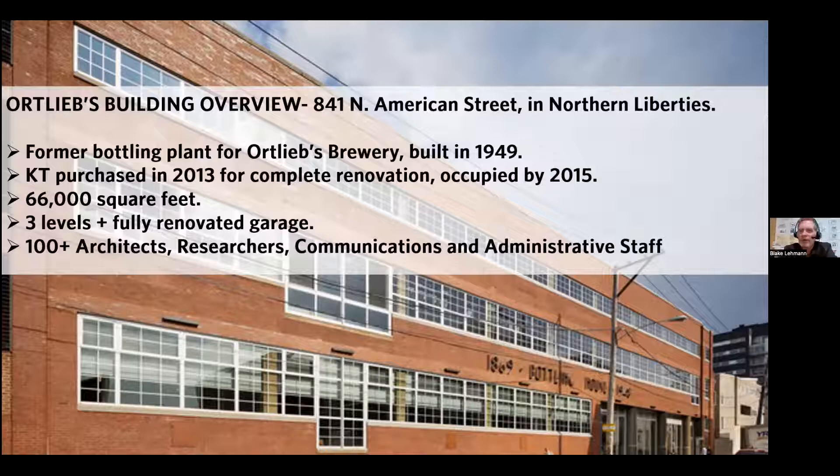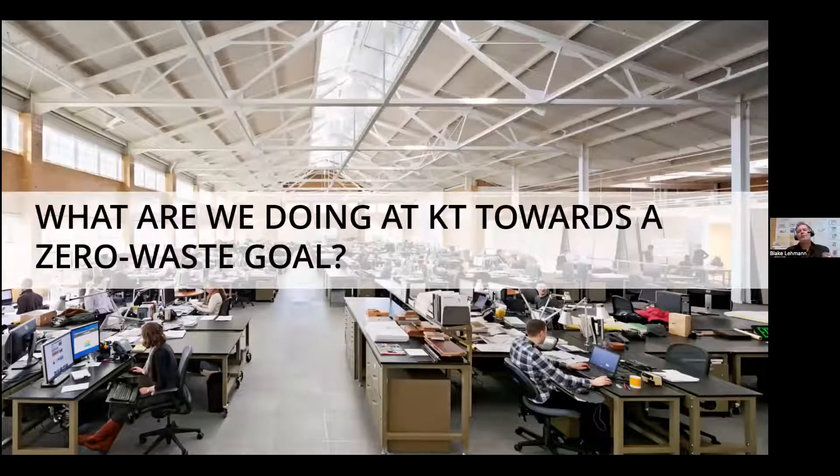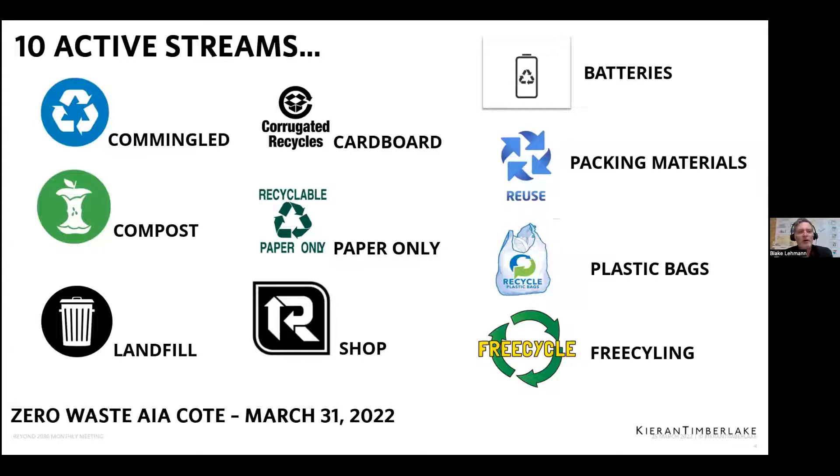That also goes into some of the things we'll be talking about today. We're heading towards our zero waste goal — we're not at zero, but we're getting as close as we can get. I'll go through the general streams of output and organization that we do with all our trash and recycling. We actually have 10 active streams of output that come out of our office — regular recycling, cardboard, composting, and more. That's just an overview; I'm going to go through each of them.